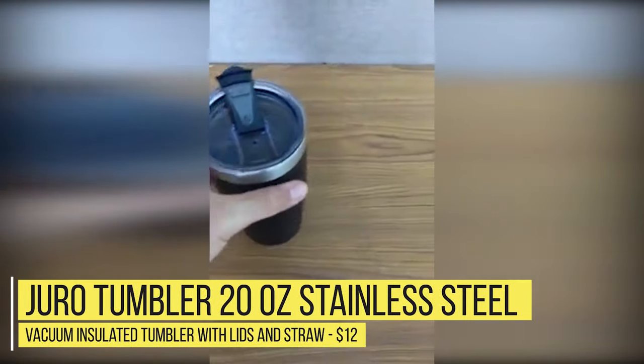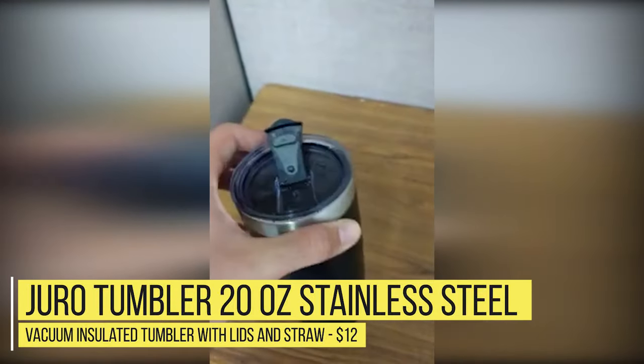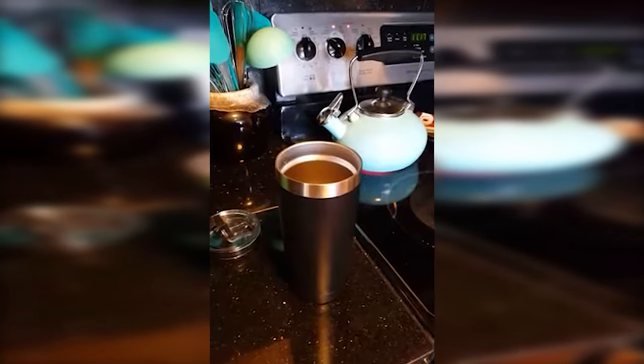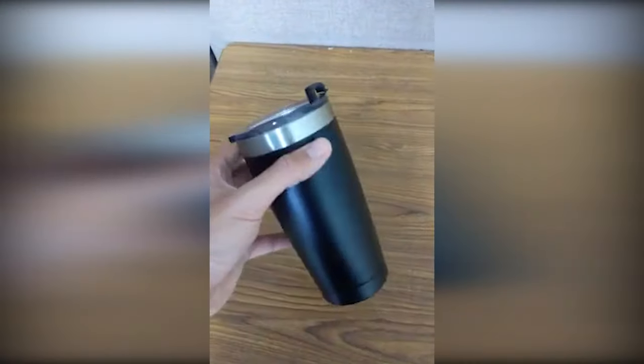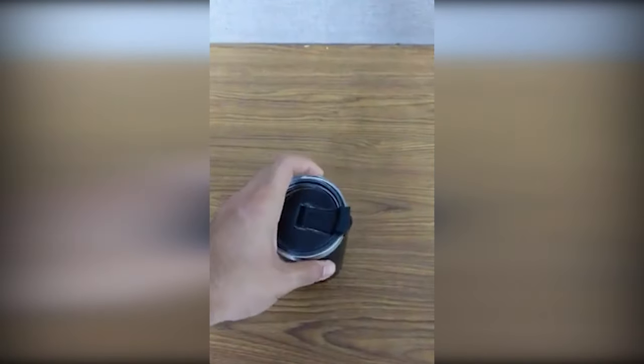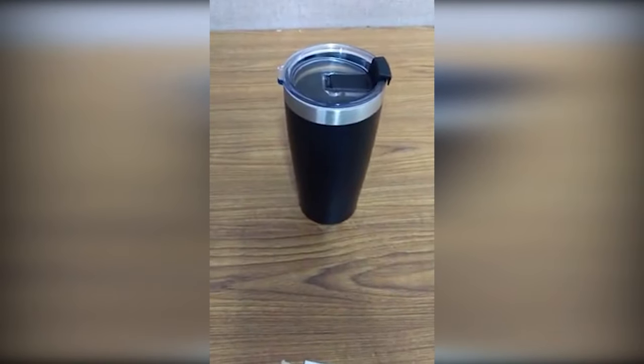Number 3: Juro Tumbler 20 ounce stainless steel vacuum insulated tumbler with lids and straw — $12. The Juro is a double-walled thermos with a steel straw. Because the Juro is great for both hot and cold beverages, the addition of the straw makes enjoying iced coffee or cold brews super easy — a straw cleaner is even provided. Reviews praise the eco-friendly materials, design, and philosophy. Complaints are few and far between. We'd recommend the Juro as the best value on the list at around $12, though the color selection is limited to only black.